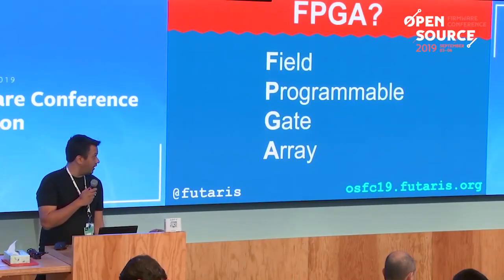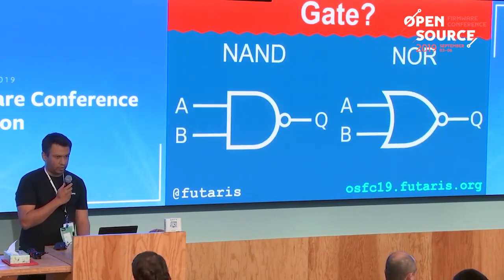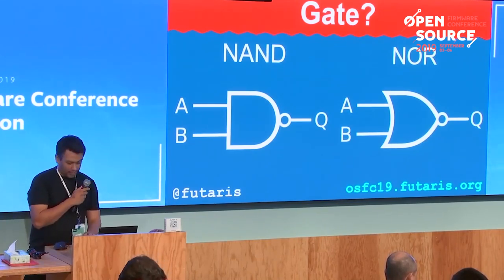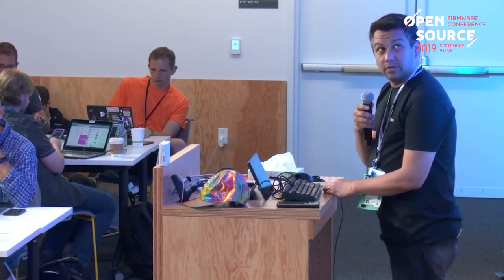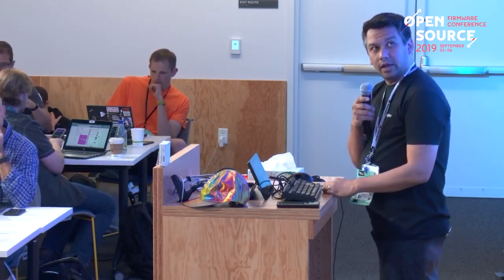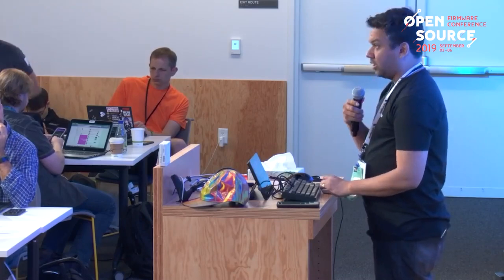For those of you who don't know what an FPGA is, it stands for field programmable gate array. A gate takes two inputs and gives an output — NAND gate, NOR gate. FPGAs are built up with things called LUTs. In an ICE40, you would have a LUT like this: put four inputs, get an output. Get enough of these and you can build up a microcontroller, CPU — anything in hardware. That's about as much depth as I'm going to go into on FPGAs.